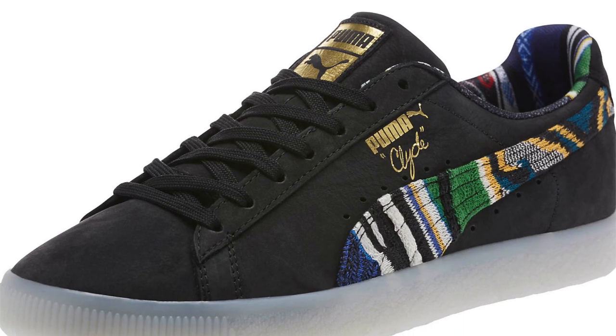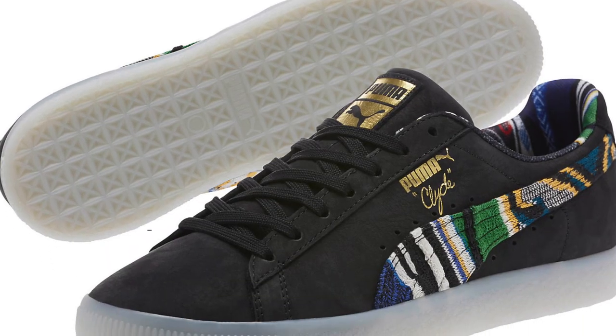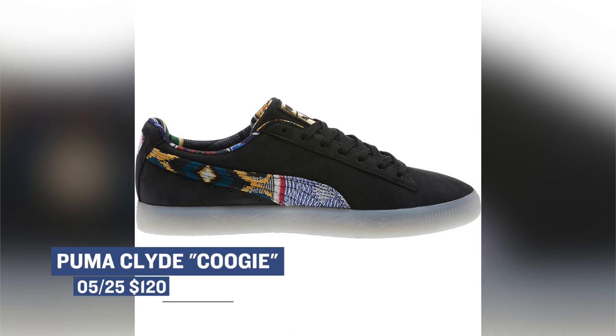Next on the agenda is the Puma Collide and Coogee collaboration. These actually popped up last year, but they're now getting a very big push from the brand, and they're probably one of the coolest collaborations we've seen so far this year. You can grab those for $120.